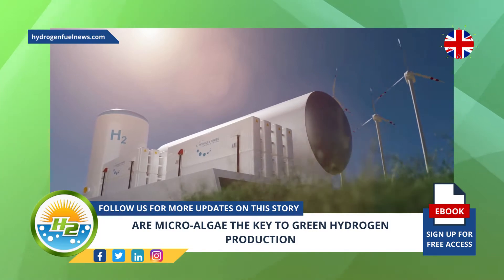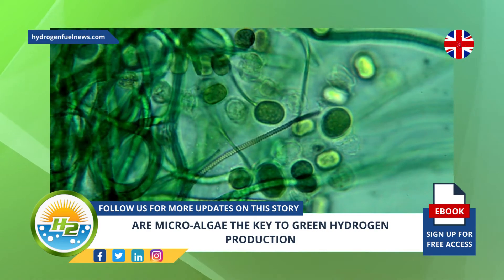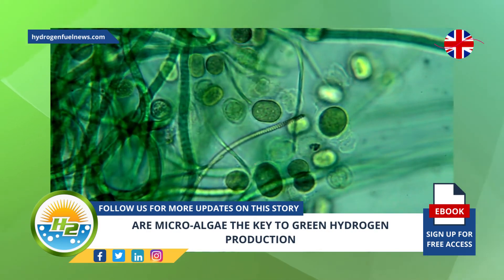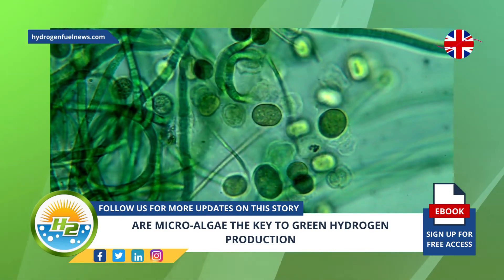Once produced, H2 can be used in zero-emission vehicles, fuel cells, home heating, and other applications. Though it is colorless, it is often designated using colors to help distinguish from among the methods used to produce it, in order to determine its true environmental impact.